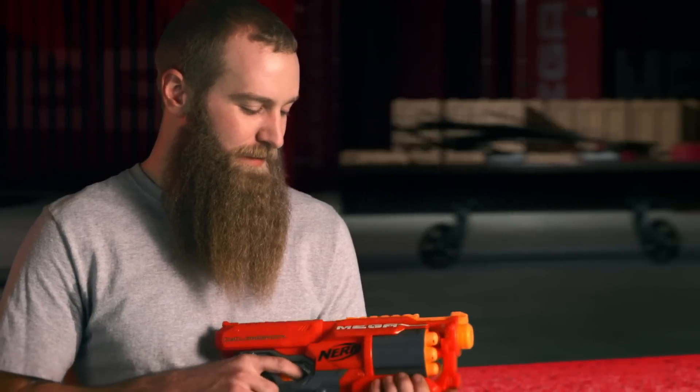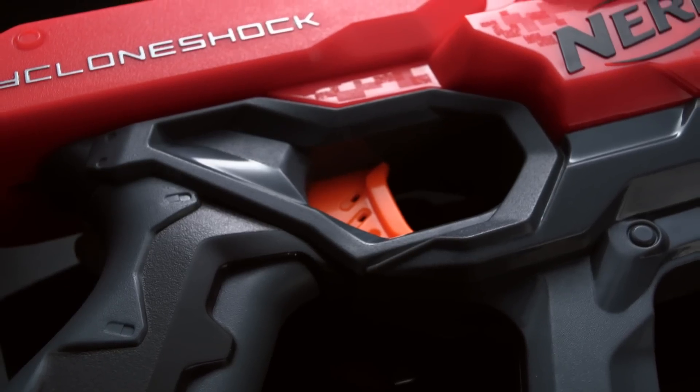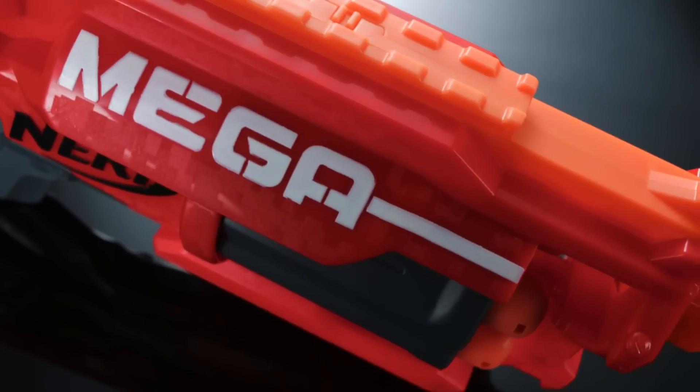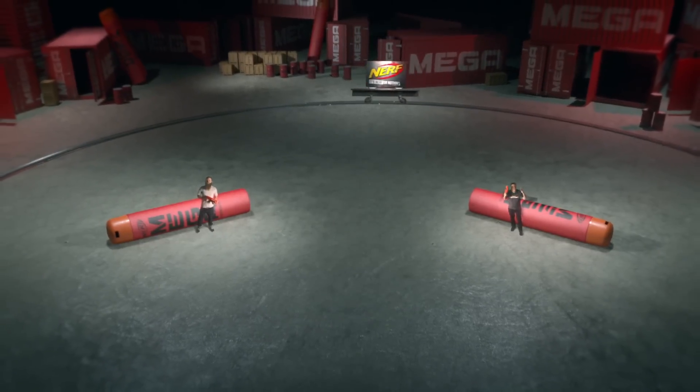The expectation from a Nerf blaster is performance — I think that's number one. We always try to make it look cool and premium. Design in the Mega line takes a lot of inspiration from car design, video games, and the shape language that goes with graffiti. Mega means big and powerful. Mega means impact. The Nerf N-Strike Mega Cyclone Shock — just another reason why it's Nerf or nothing. Mega. You think you can handle it?